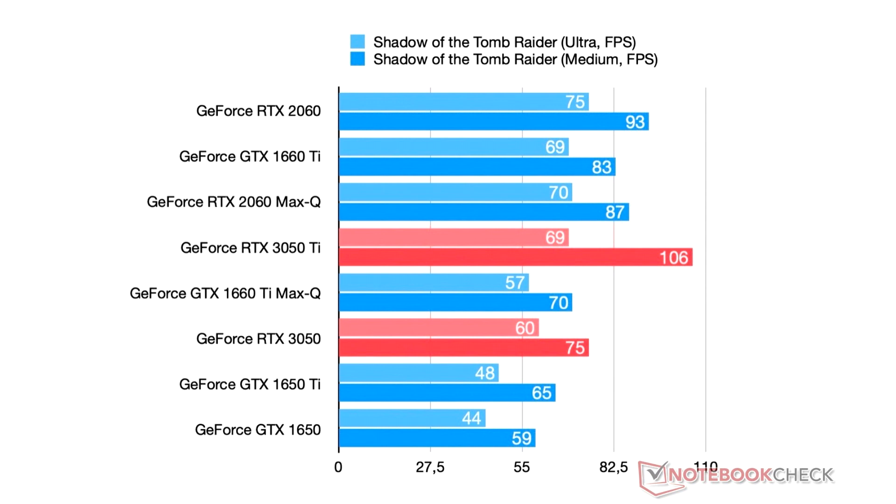You won't be able to play with such video cards in 2K or 4K resolution with a good FPS, so they will find their niche only in Full HD.